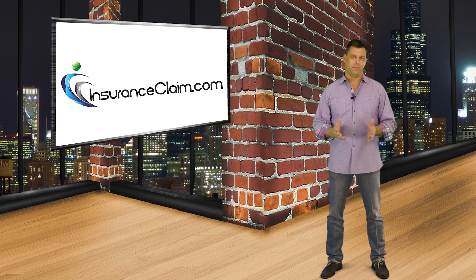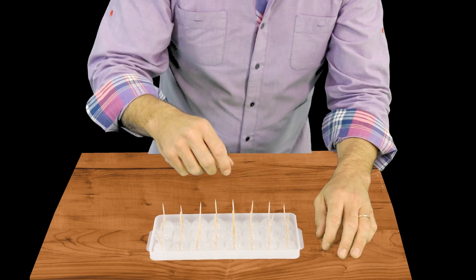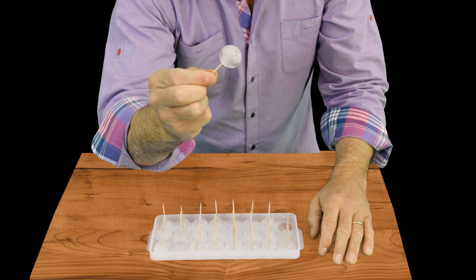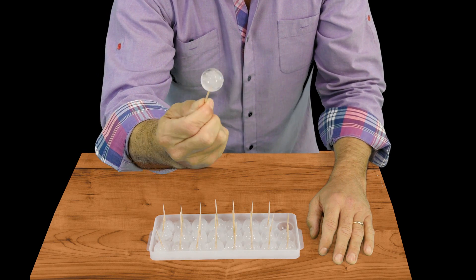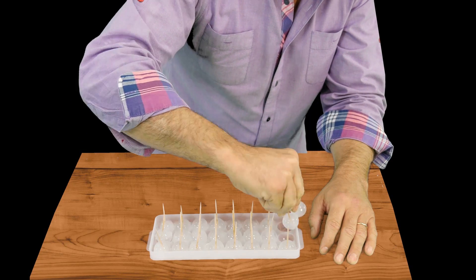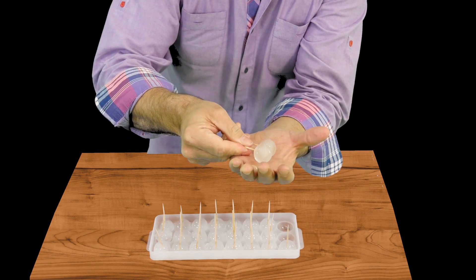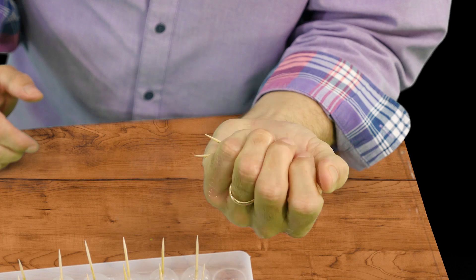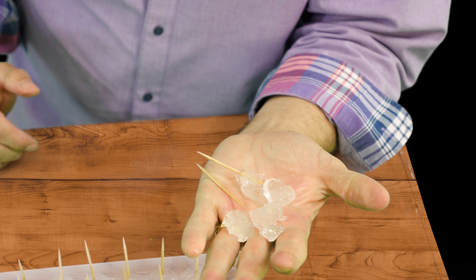For today's experiment, we have prepared some one inch diameter ice balls. Before they froze, we took some small wooden toothpicks and stuck them into the molds so that there would be a handle to hold them by. When you were a kid, your mother may have done something similar to make you and your friends homemade popsicles.